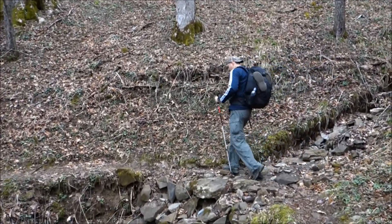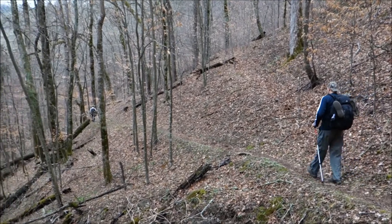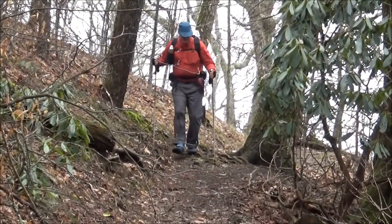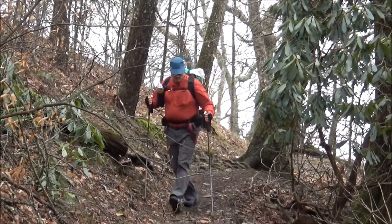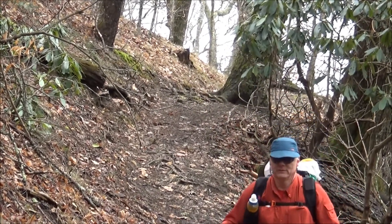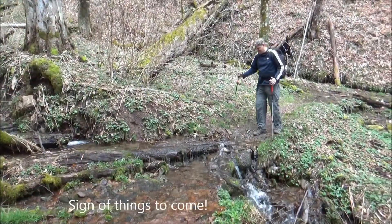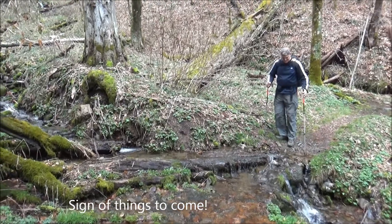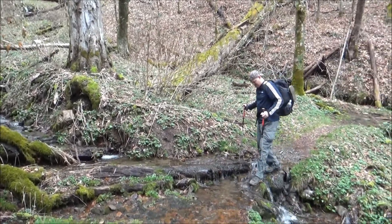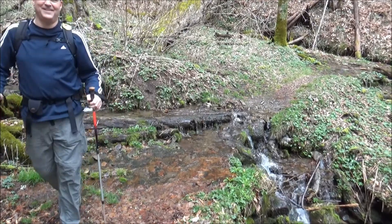Here we are at the Deep Creek Trailhead. The first creek crossing of the day. Looks like we won't have to worry about water this trip. Oh, thank goodness.